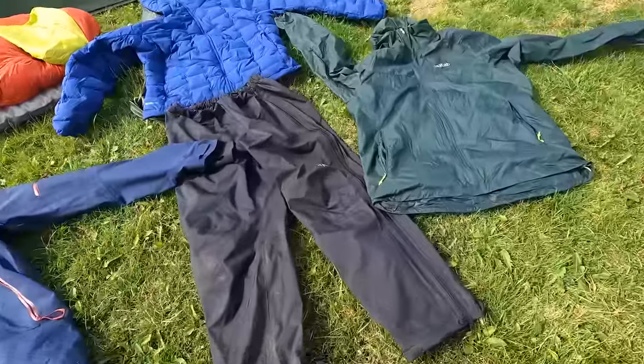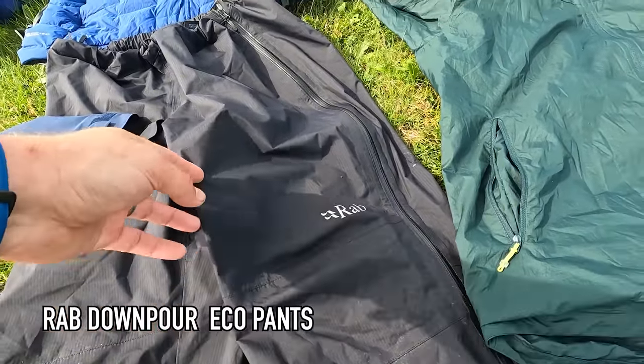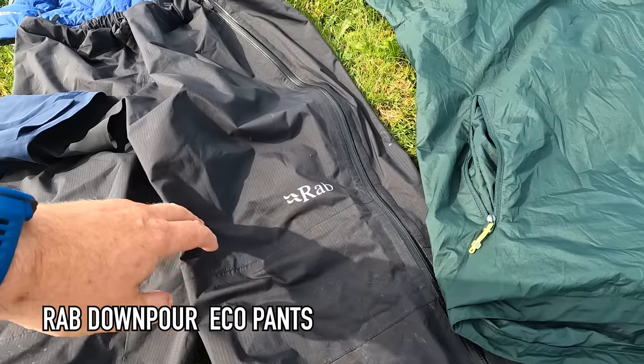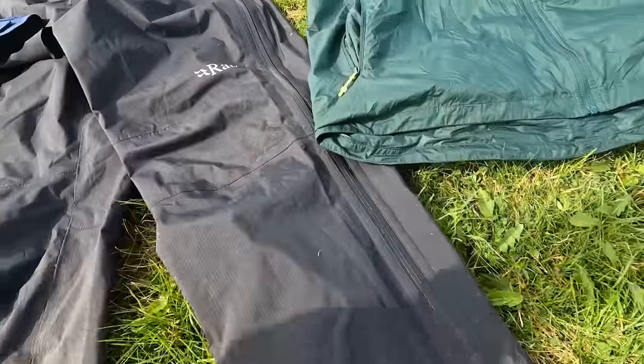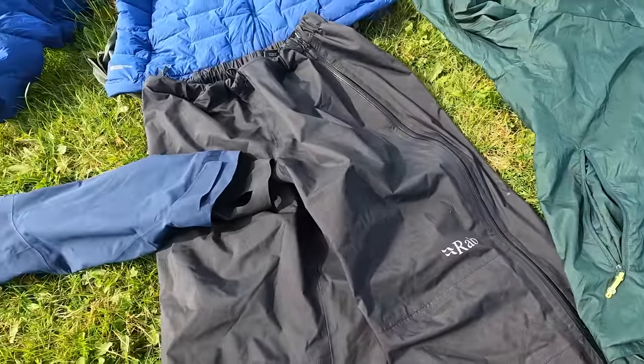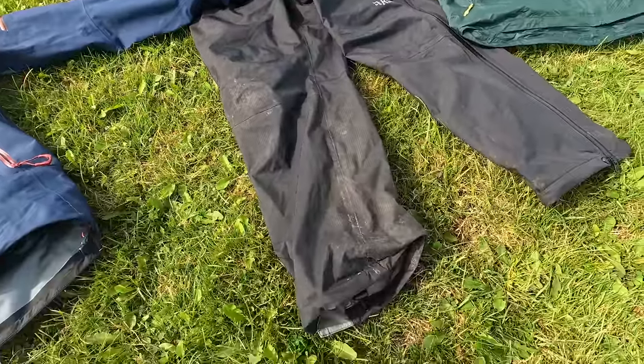Eventually the heavens did open and I needed to dig out the waterproofs. A few days before my trip I headed over to the Mountain Outfitters warehouse and I bought some new Rab downpour trousers. These have got waterproof zips on them, they're really easy to get in and out of and very comfortable, and they kept all of the water out on the lower section.